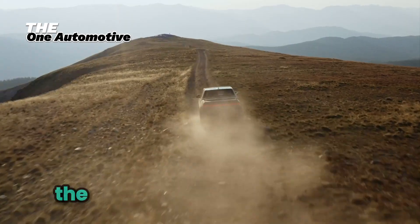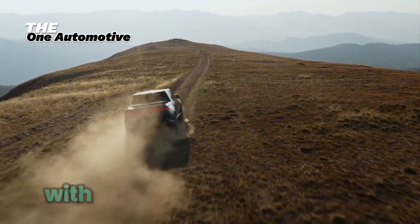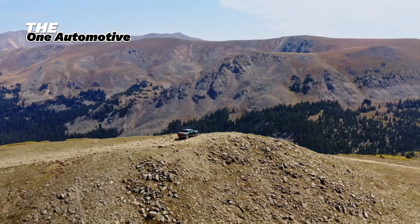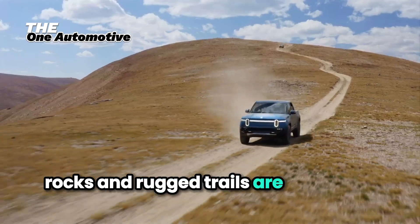Speaking of off-roading, the Rivian R1T is built for adventure with 14.4 inches of ground clearance and a wading depth of over 3 feet. Rivers, rocks, and rugged trails are no match for this truck.